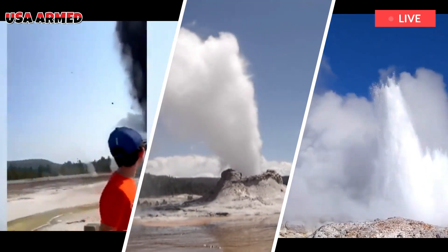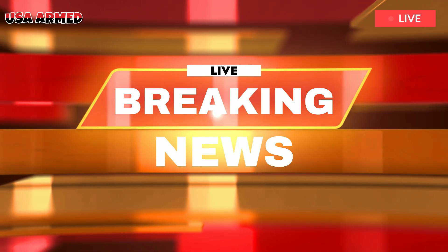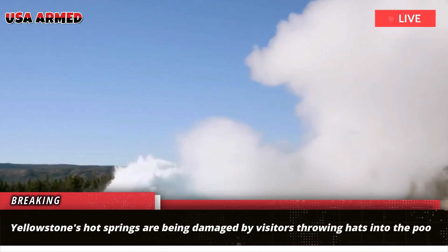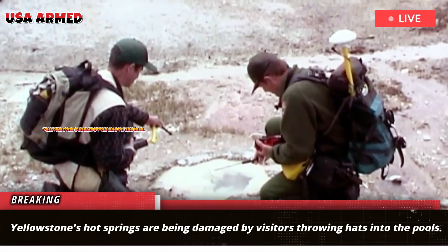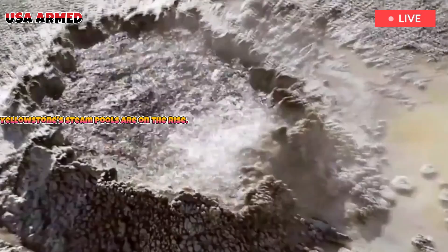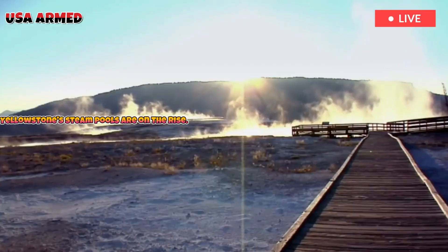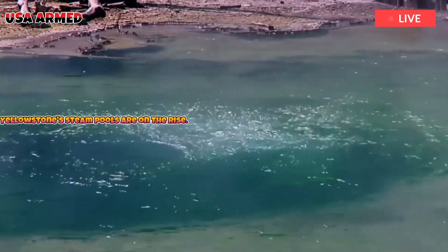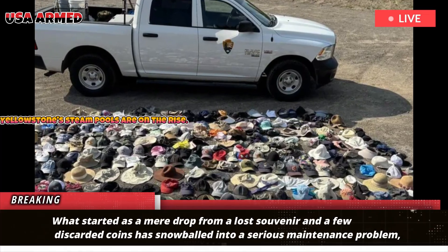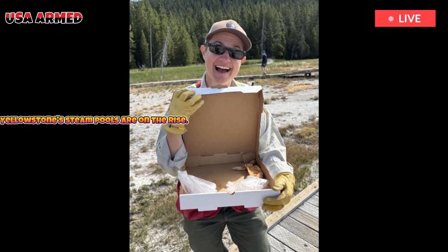Yellowstone's hot springs are being damaged by visitors throwing hats and debris into the pools. Yellowstone's steam pools draw crowds for their unique colors and geyser displays, but this year park staff are spending more time cleaning debris from the boiling water than ever before. What started as a mere drop from a lost souvenir and a few discarded coins has snowballed into a serious maintenance problem, with blown-off hats and accidentally dropped trash fundamentally altering the behavior of some hydrothermal features.